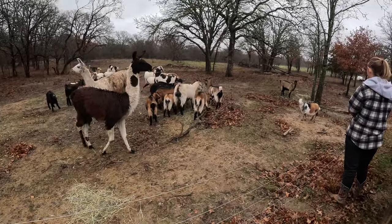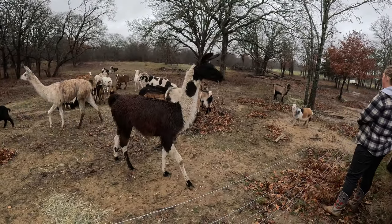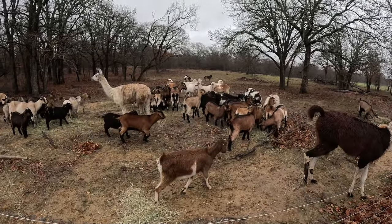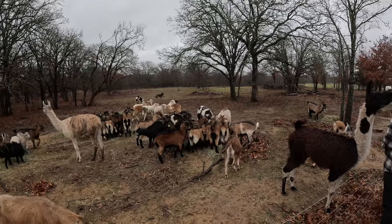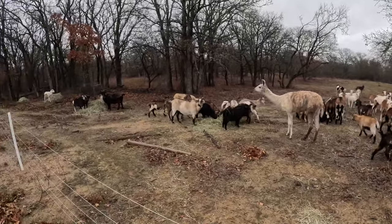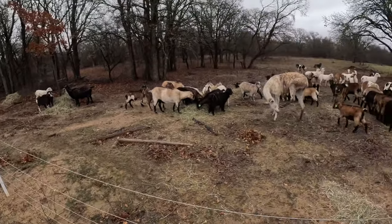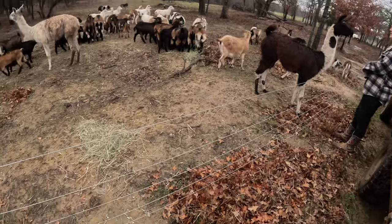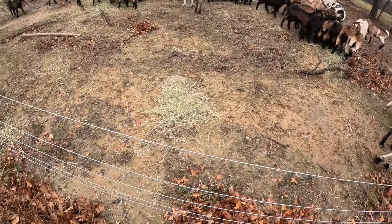That fence is pretty hot — he just got about 10,000 kilovolts straight on his nose and he's wet, so I can only imagine what that felt like. There's the high tensile wire in action.